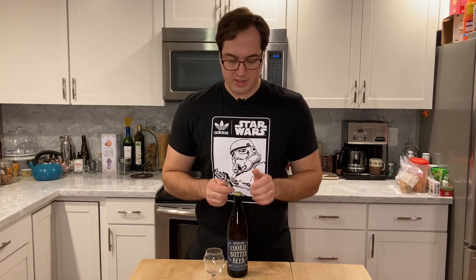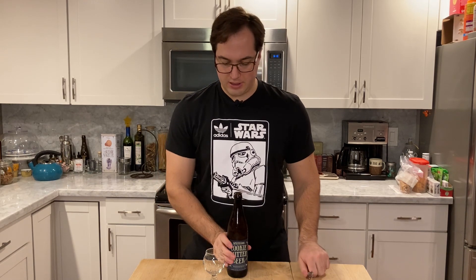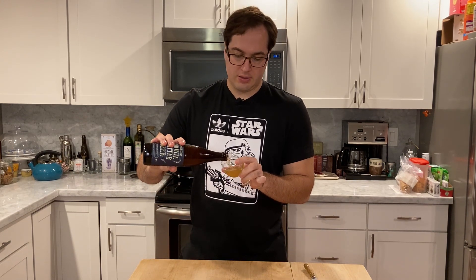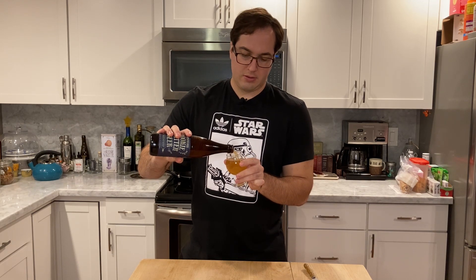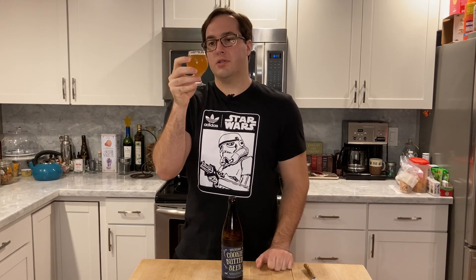Let's open this guy up. It is a 9.5% beer, which I was not expecting, if I'm being completely honest. So I'm really interested to see how this tastes. Some decent carbonation in here. Golden color, a little murky from the adjuncts they use in there, I assume.